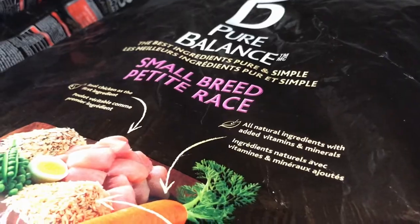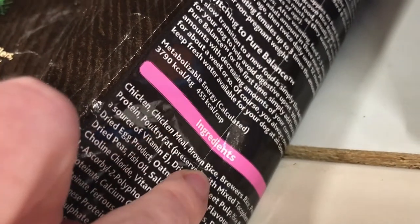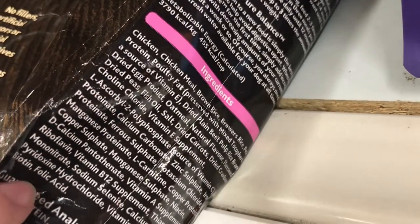Pure Balance has to be a good food, right? It does start with chicken and then chicken meal, but they have brown rice and then brewer's rice, which means when you put these together it's gonna come before the chicken on the ingredient list here.